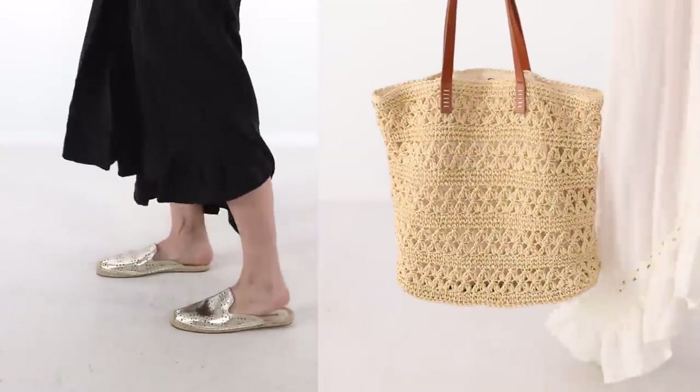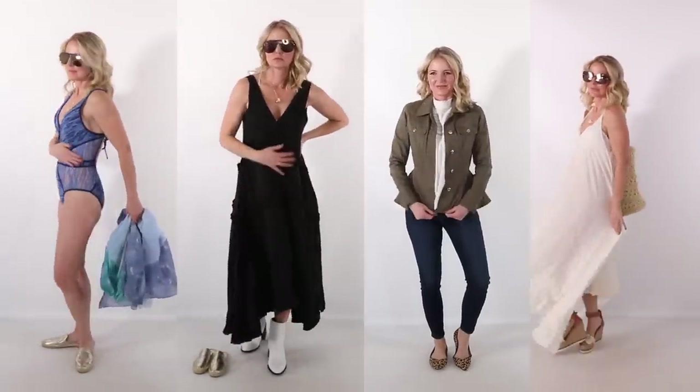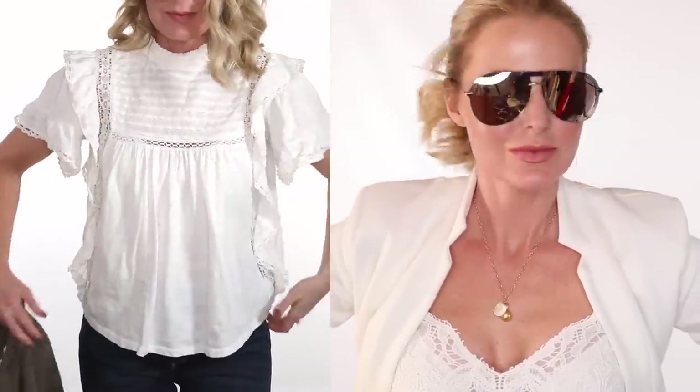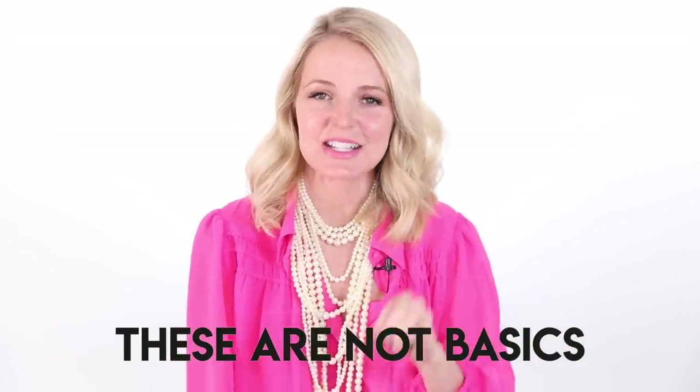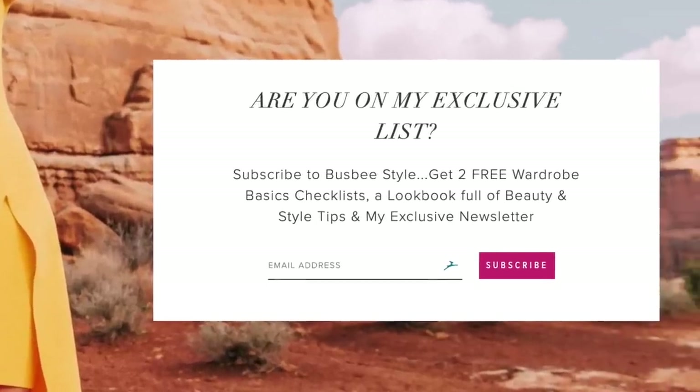So if you're looking for statement pieces for spring to really elevate your wardrobe, take it up a notch, add a little excitement and freshness — maybe you have a trip coming up — these are the pieces you want to look to. Now these are not basics. If you don't already have your basics, that's where you need to start. I do give out free wardrobe basics checklists when you subscribe to my newsletter — there's always a link in the description box. These pieces are like the fun, the sparkle, the exciting, the bold, the colorful.